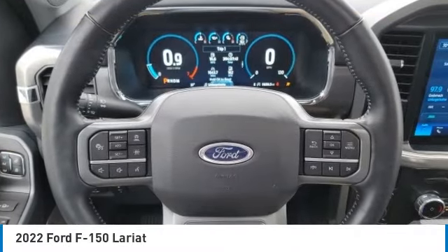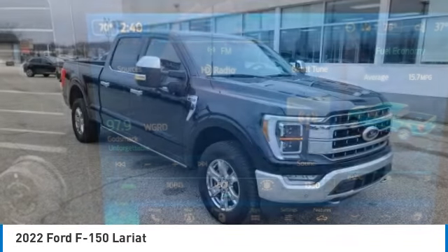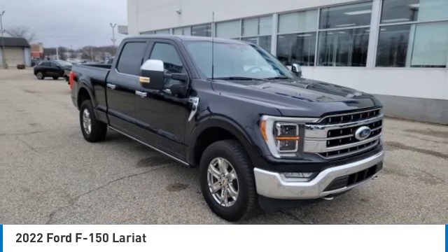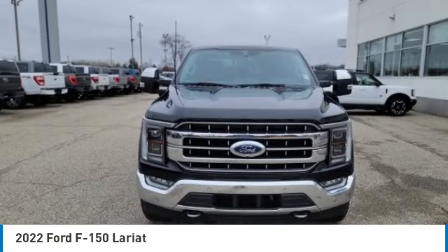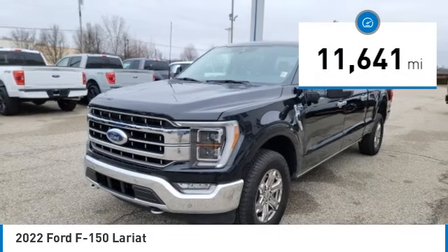Stop by and take a look at the 2022 F-150. A Ford F-150 knows how to handle any situation. It's built to follow orders, no whining. This vehicle has less than 15,000 miles.